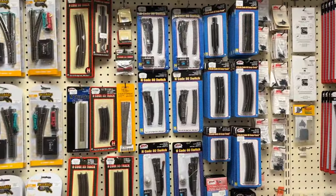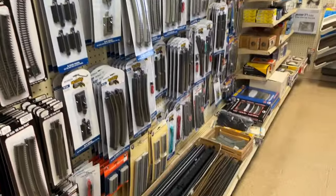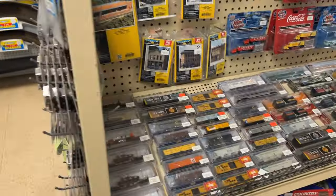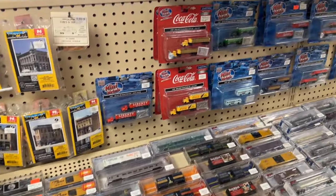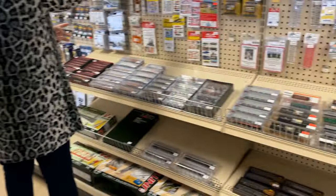N scale is here too, and there are a couple of pieces that are really cheap.